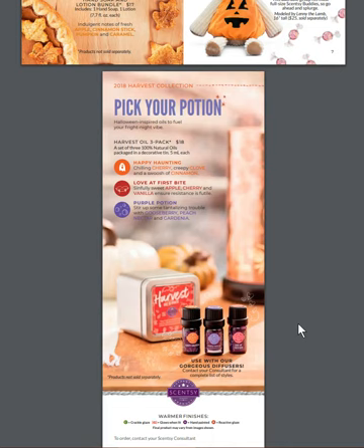Pick Your Potion — Happy Haunting, Love at First Bite, and Purple Potion is a specialty harvest oil three-pack set that you can use in your diffuser. Those look pretty cool.